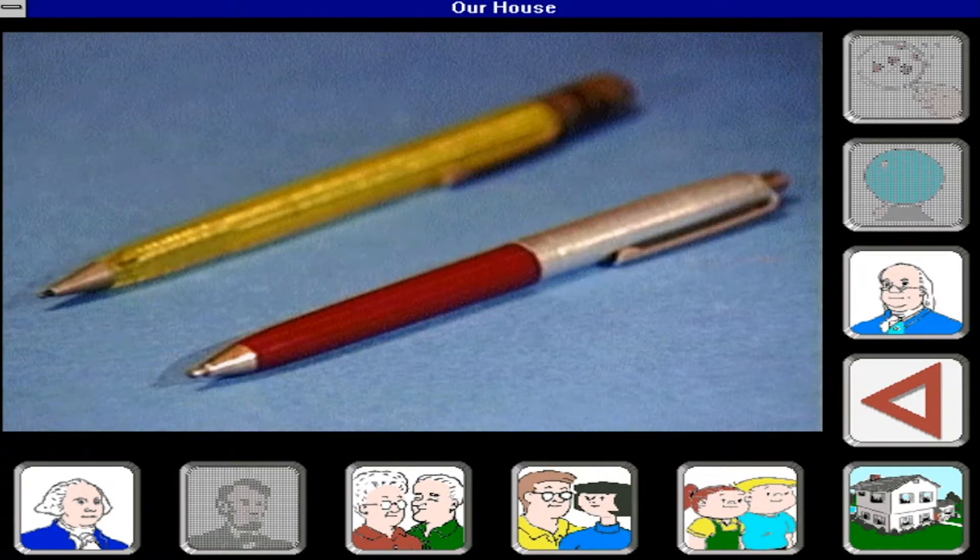Ballpoint pens were just becoming popular when I was a kid. The ink lasted a whole lot longer than the ink in a fountain pen, and they didn't leak all over. But even so, we weren't allowed to use them for our schoolwork. Our teachers didn't like the way they left little ink blotches on our papers every time the pen changed direction — it made our writing look messy at the very time they were trying to teach us good penmanship. And the main reason was that the ink was indelible; once you wrote a word, you almost had to erase a hole in the paper to get rid of it.